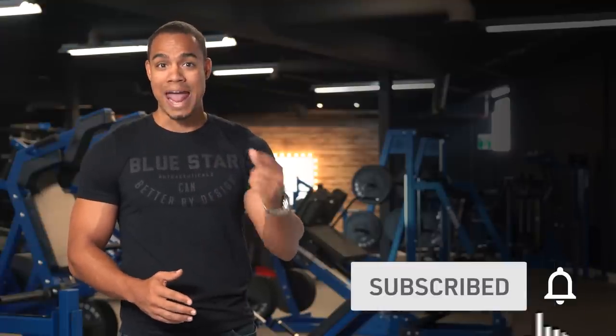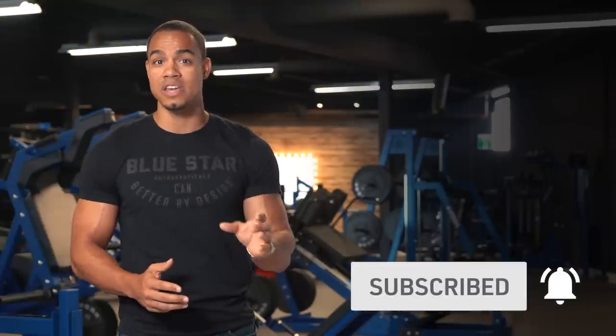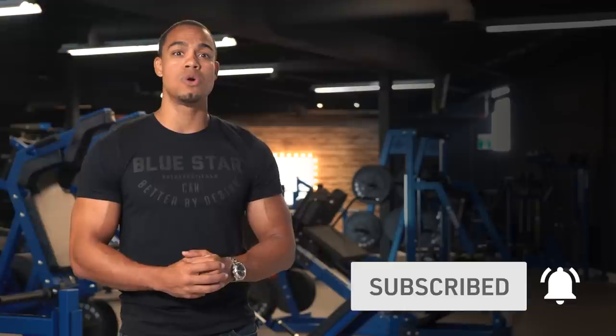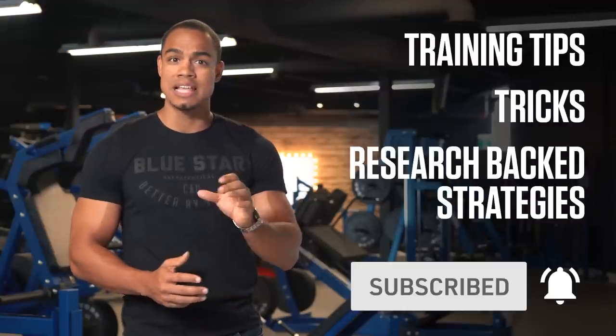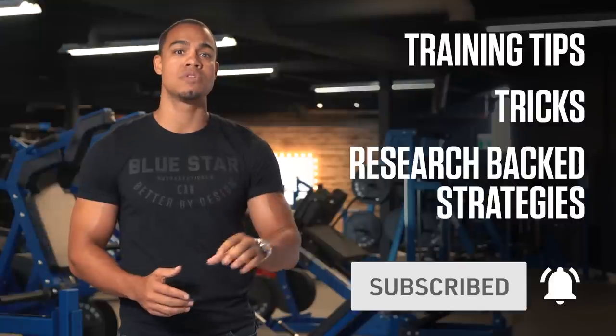Just before we get to the details, hit that subscribe button below and the bell that appears next to it to turn on notifications. That way you'll be the first to know about our new videos filled with training tips, tricks, and research-backed strategies to help you transform your body faster than you ever thought possible.